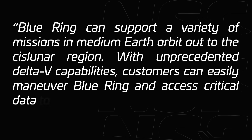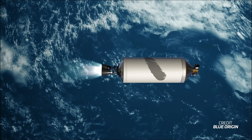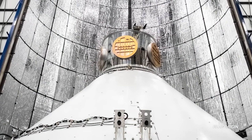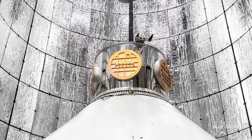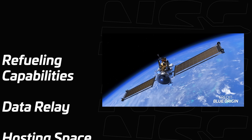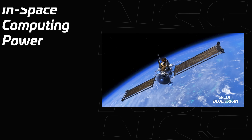While exact performance specifications remain undisclosed, Blue Origin describes Blue Ring as having 'unprecedented Delta V capabilities.' Delta V refers to the measure of a spacecraft's ability to change its velocity — a critical factor in orbital maneuvers and mission flexibility. Such a claim suggests the platform boasts impressive capabilities. In addition to propulsion, Blue Ring also includes refuelling capabilities, a data relay, hosting space, and in-space computing power.